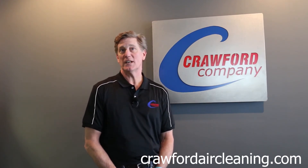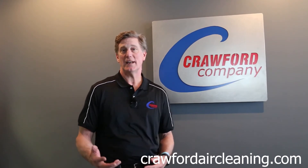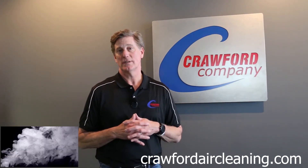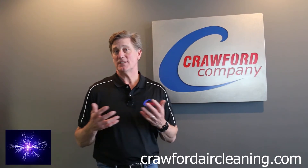Crawford Company offers air cleaning products for residential and commercial applications. These products are designed to reduce and remove airborne particulates such as smoke, pollen, pet dander, odors, and even static electricity.